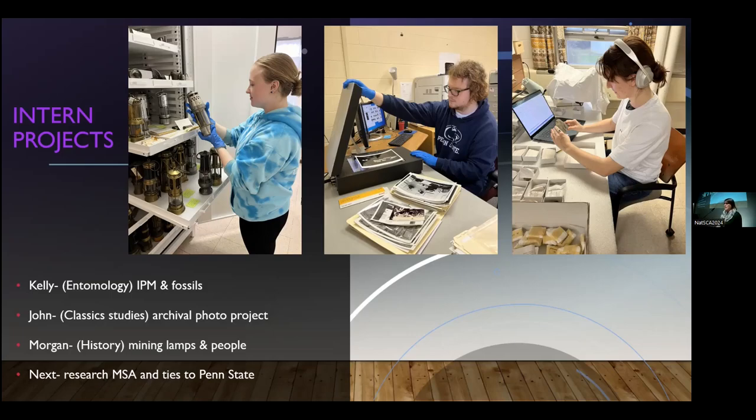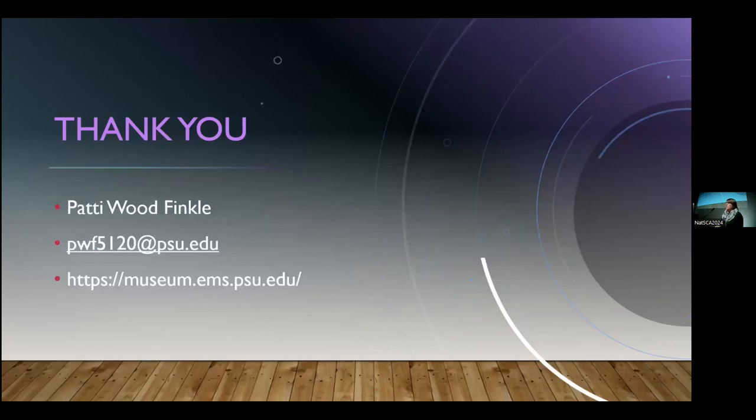I'm working with a student right now to set up a new internship over the summer. She wants to research a company called MSA — Mining Safety Appliances — started in the 1920s by a man named George Dyke. It turns out George Dyke had a building named after him on Penn State's campus. There are a lot of connections there that my geology students don't really want to research, but history students are eager to do this kind of work. Looking outside your department and college can bring a lot of benefits to both you and the students.